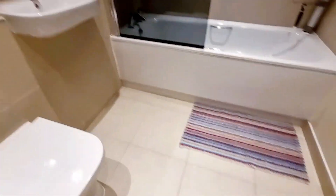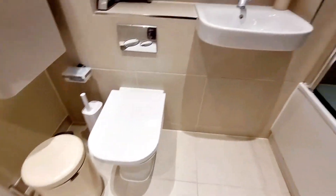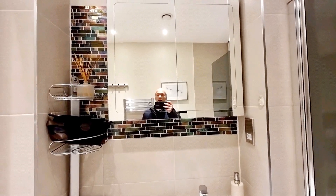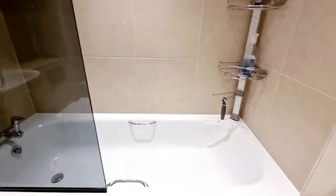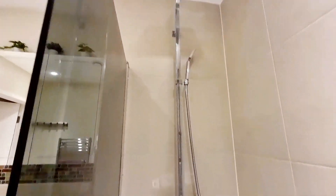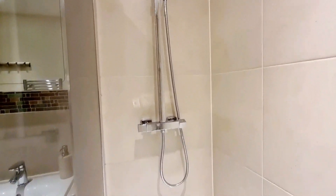And here we have the bathroom — really nice, with tile flooring, a built-in cabinet, toilet, basin, and a medicine cabinet. There's also a panel bath with shower attachment — a proper inbuilt power shower with a shower attachment.